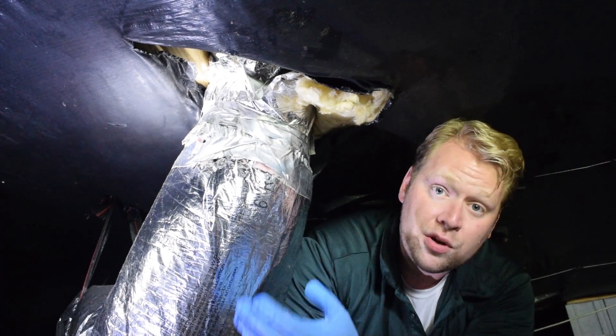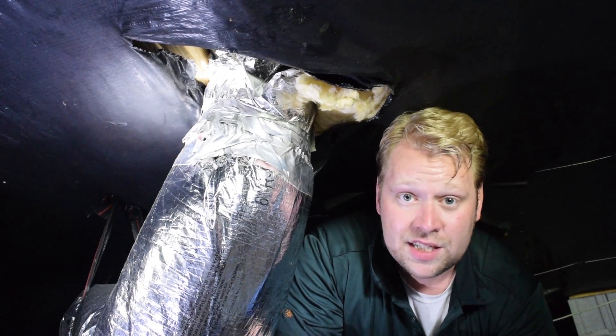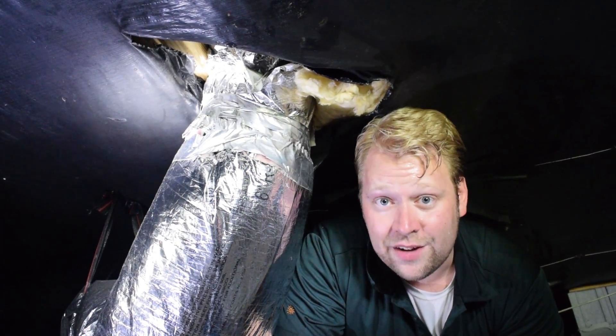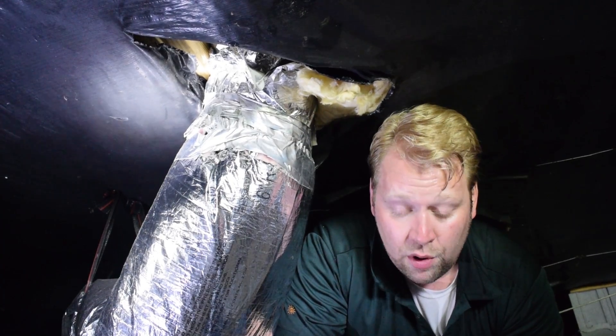Because you've got so much leakage, and even just sitting right here you can feel just how much air is coming through. This is air that homeowners are paying for.